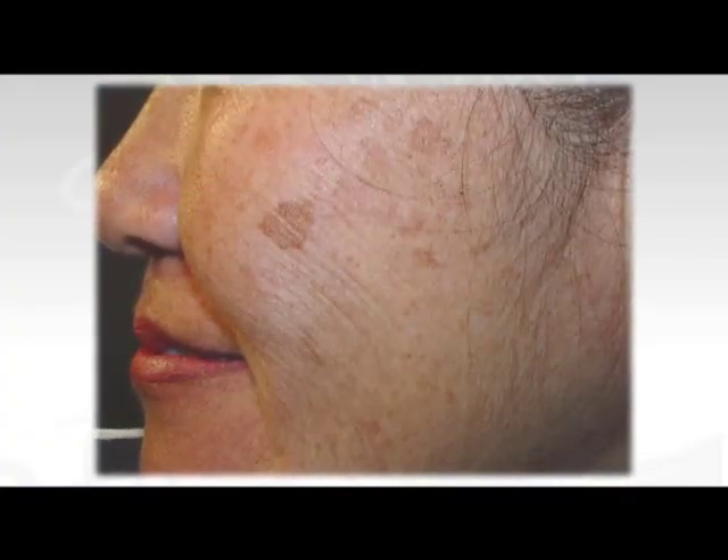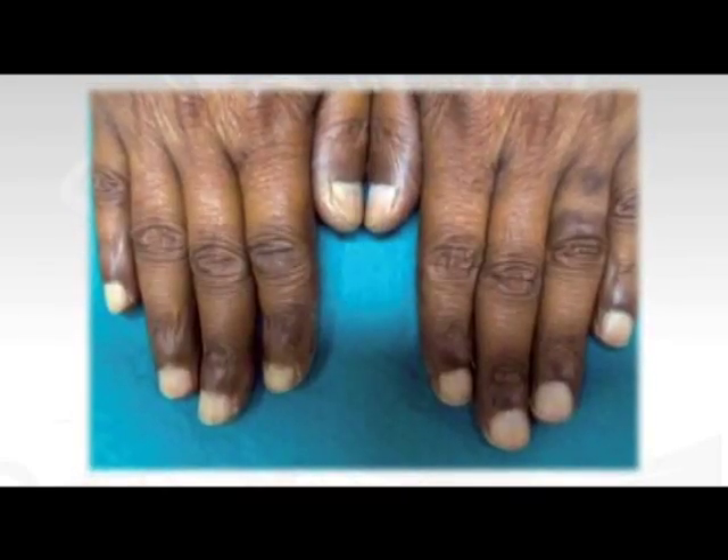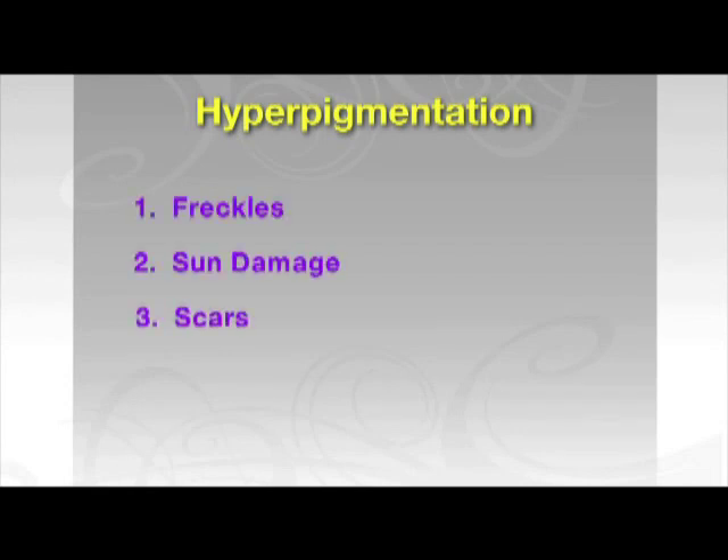Good morning, glad you're here with us to talk about this. Tell our viewers what hyperpigmentation is. Hyperpigmentation is a condition from overactive melanin production — melanin is the substance that gives pigment to your skin. It can be a small spot or a very large area, like an age spot or liver spot, and it can happen anywhere on the face, hands, or body. Conditions that qualify include freckles, sun damage, old scars that pigment darkly, and darkly pigmented birthmarks.